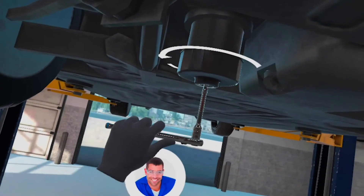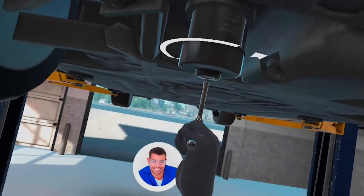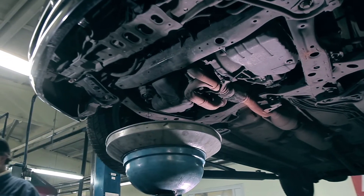During the instruction, trainees interact with the virtual coach to develop their skills. The coach guides them — "Keep turning. Great work." — and the trainees then demonstrate their knowledge through hands-on practice.